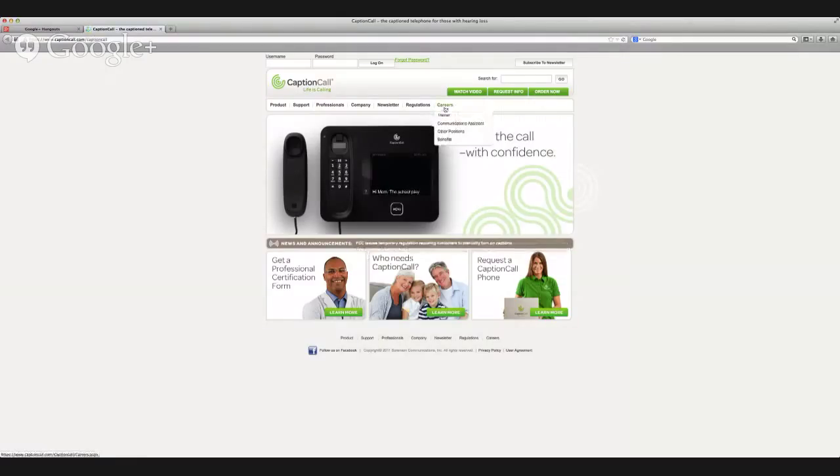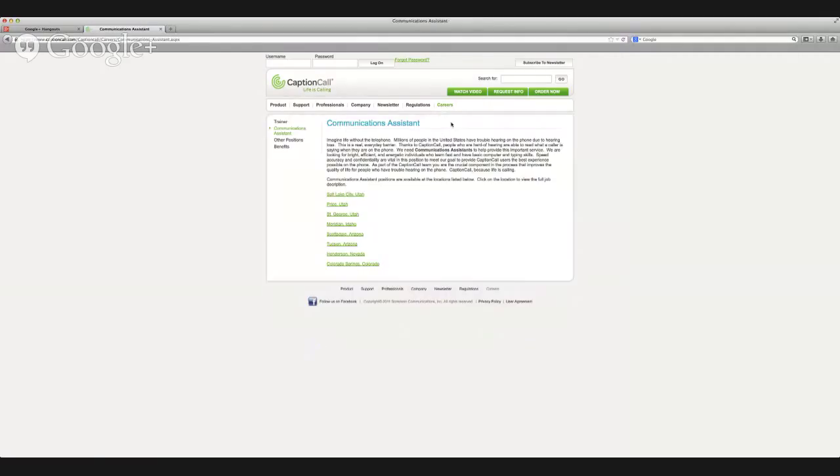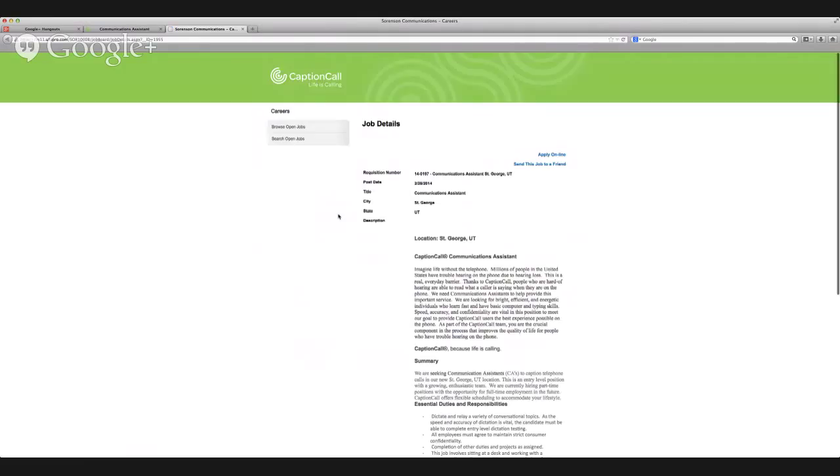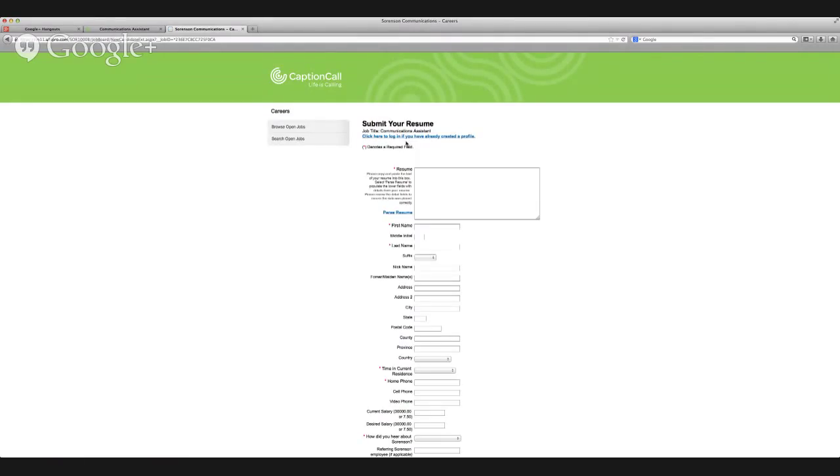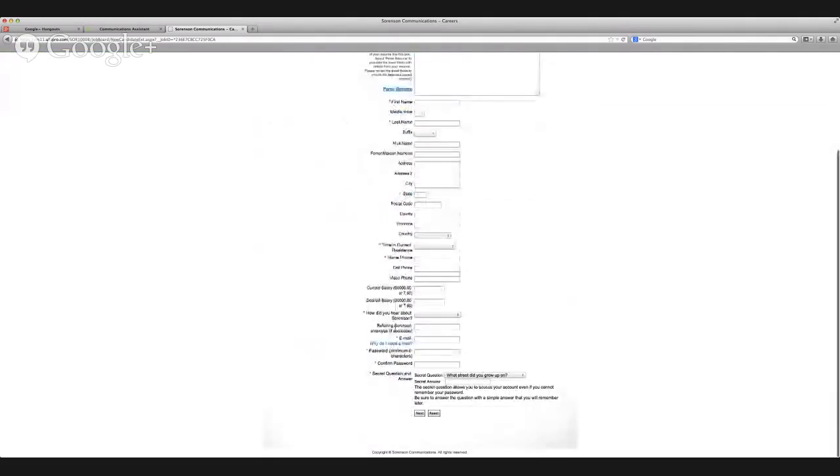So that is basically the job, and now I'm going to show you how to apply. First, you go to captioncall.com. It should look like this — you hover over 'Careers' and go down to 'Communications Assistant.' This is the position I just described. You get to choose your city. I live in St. George, so I'm going to pick St. George. Then go to 'Apply Online,' and because you probably haven't worked for CaptionCall before, you'll need to create a new account. Here is where you fill out all your information and put your resume. This part is super important down here, because I am the employee referring you, so you will want to put Sarah Brown in this box. And you can say 'employee referral' for that.